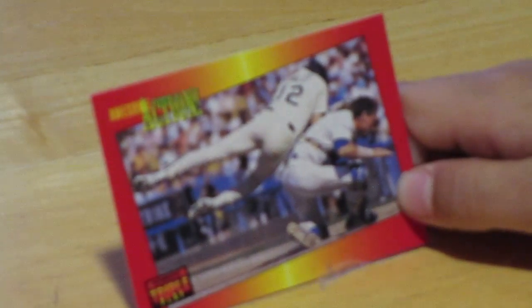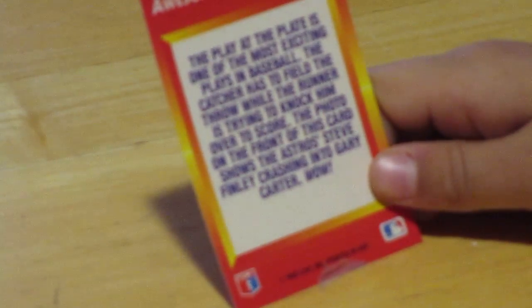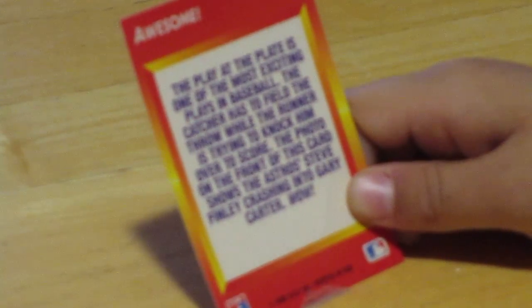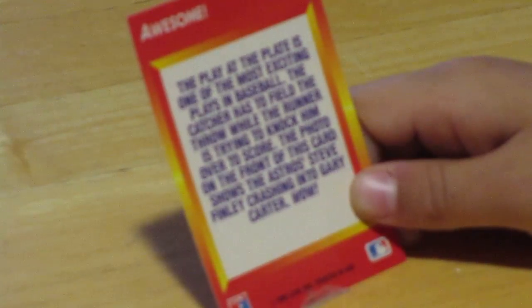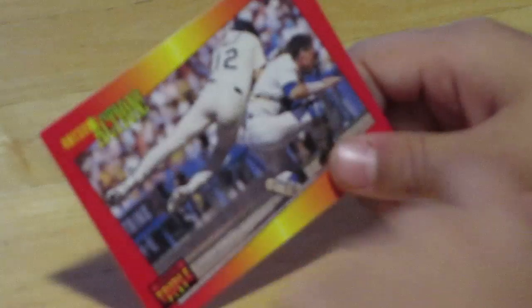Next we have an awesome action shot. It looks like one player is jumping on top of another to get to the base, but it looks like he already got him out — like Superman. The back says: 'The play at the plate is one of the most exciting plays in baseball. The catcher has to field the throw while the runner is trying to knock him over to score.' The photo on the front shows the Astros' Steve Finley crashing into Gary Carter. Wow — that does not look anything like Gary Carter!